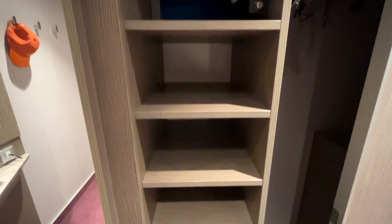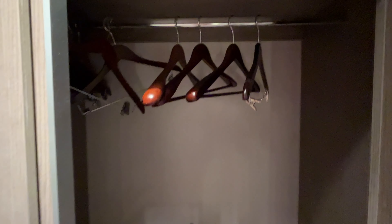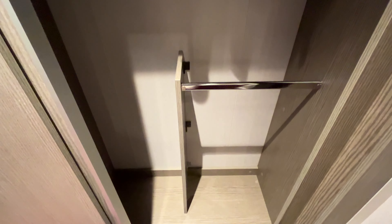The closets were spacious and included a safe that you set the code for as well as two drawers. The other side of the closet had ample hanging space. If you need more space you can always store your suitcases under the bed.